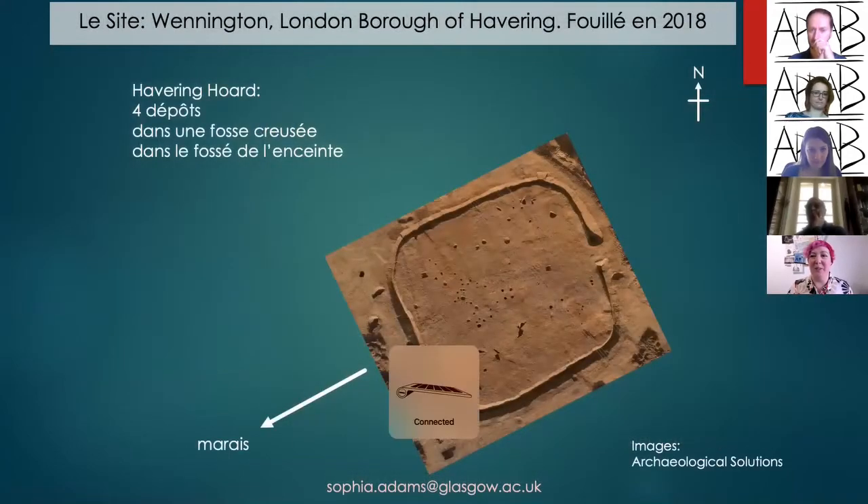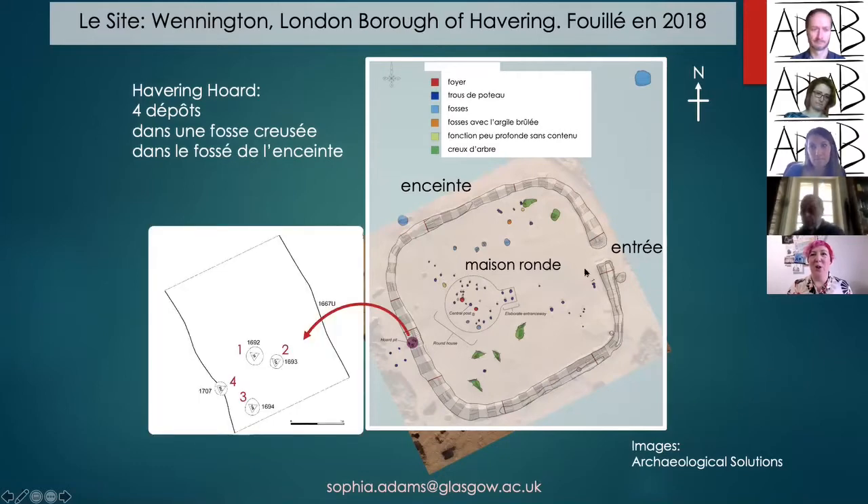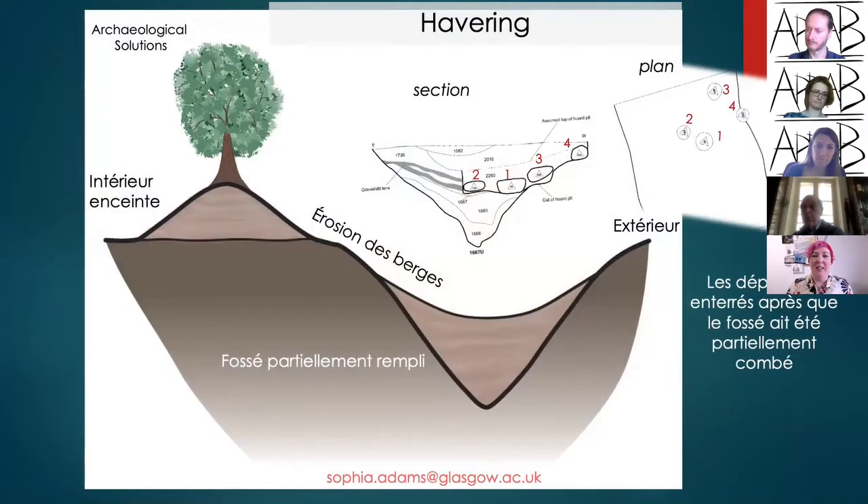It's a small enclosed settlement located to the east of the marshland. In the centre we have a roundhouse, an interesting four-post structure to the west, the entrance to the east, and the hoard pit located at the western end opposite the entrance, with four deposits within the hoard. They were buried in a pit cut into the enclosure ditch, which had already partially filled by the time the pit was cut. The hoards are numbered by order of discovery rather than burial, though they all seem to be contemporary.